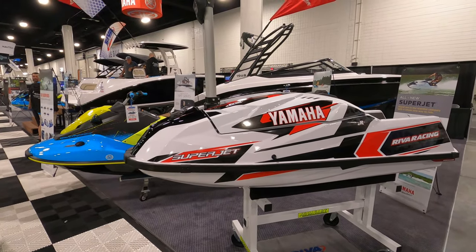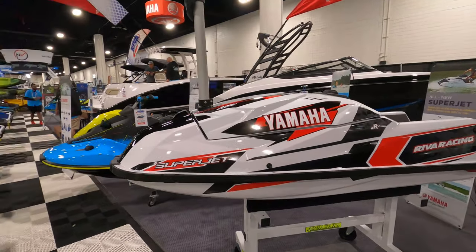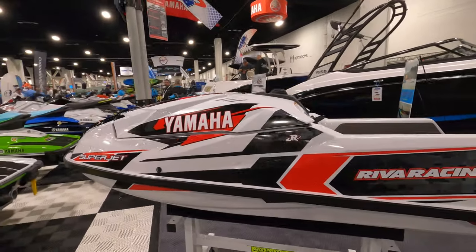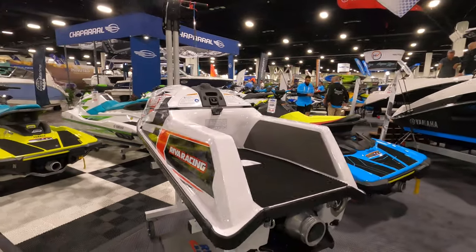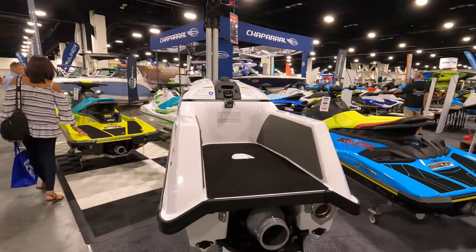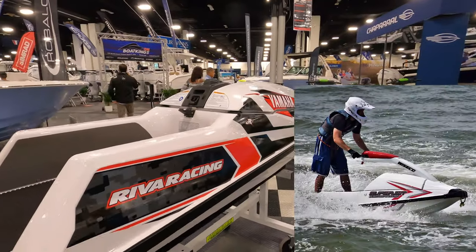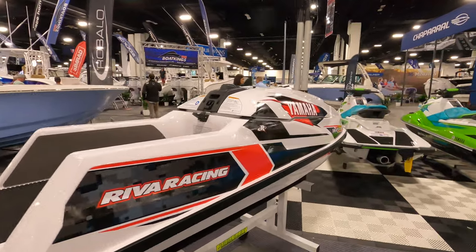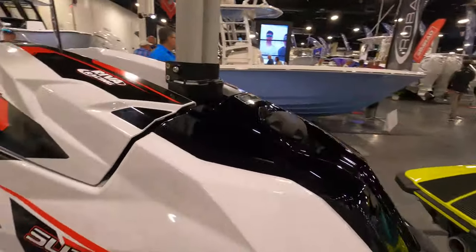All right, check it out guys — new 2021 Yamaha Superjet 4-stroke. This is the first Superjet 4-stroke in the Yamaha lineup. All previous years were 2-strokes dating back to 1990, which was my first ski — the 1990 Superjet. Here is their new 2021 4-stroke.